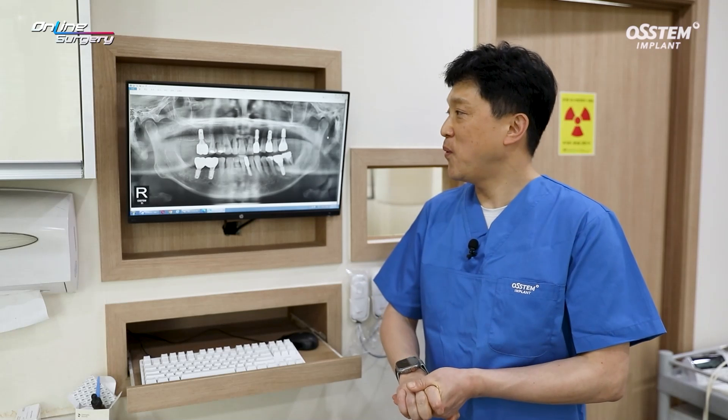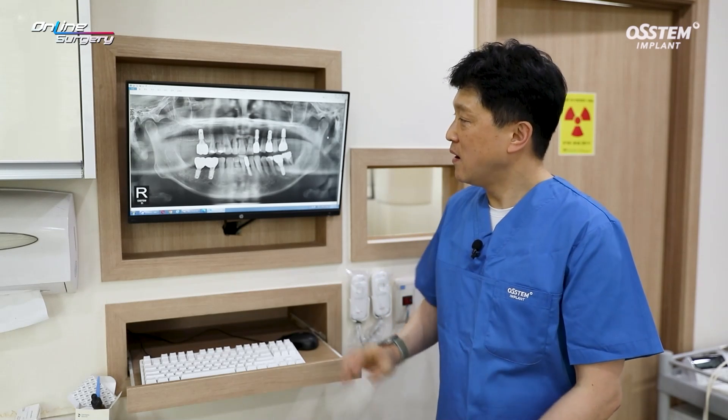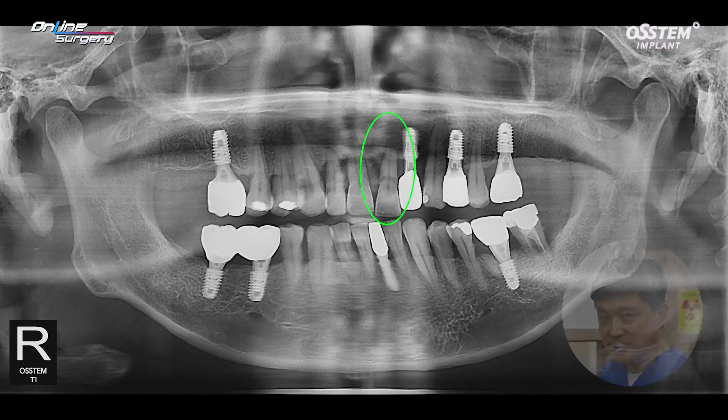Greetings. I'm Dr. Son Yeong-hee of Eagle Dental Clinic. Today I want to look at a live surgery case.